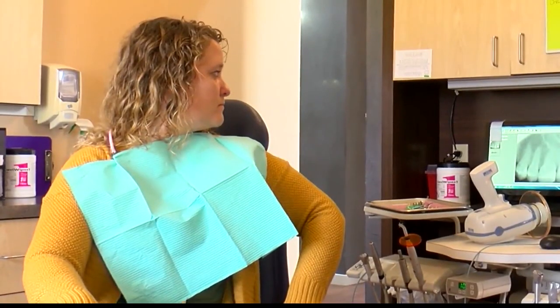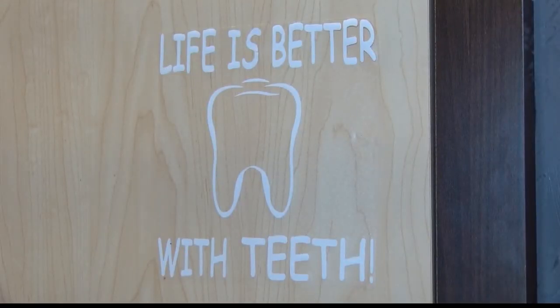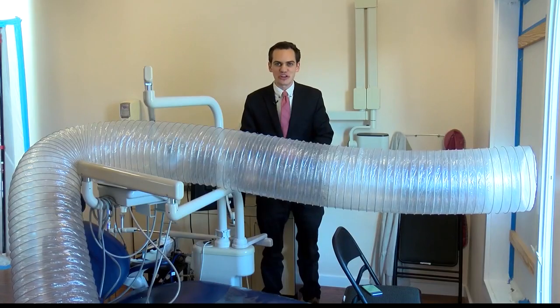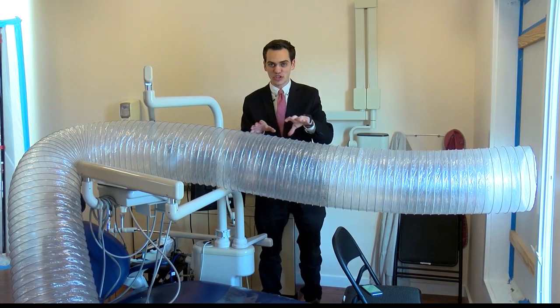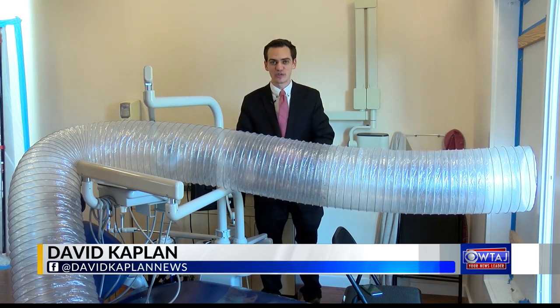King, a nurse at Mount Ninny Medical Center, is needed now more than ever and is glad she can get back to work. Dr. Carnicella says they will keep the HEPA filtration system at the office through at least the end of April and then reassess.